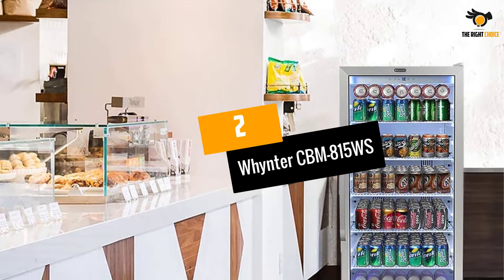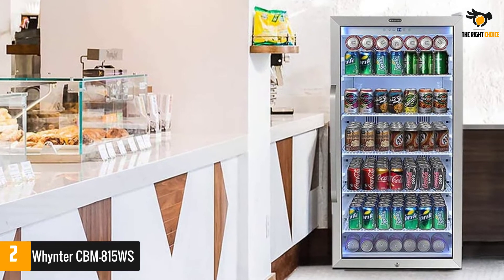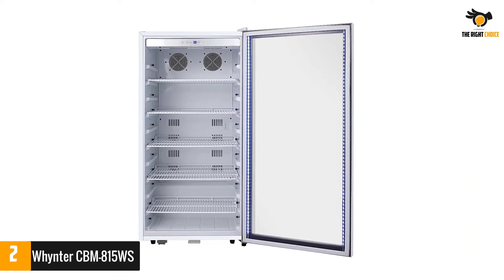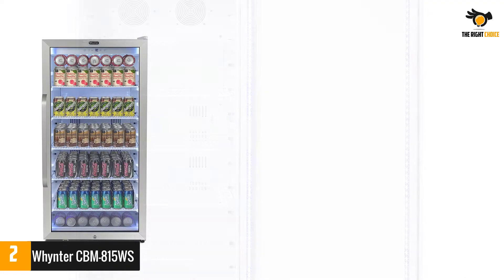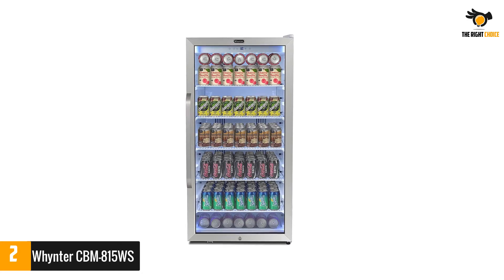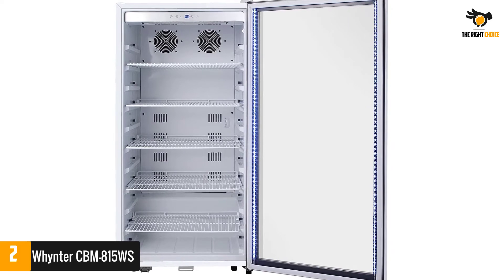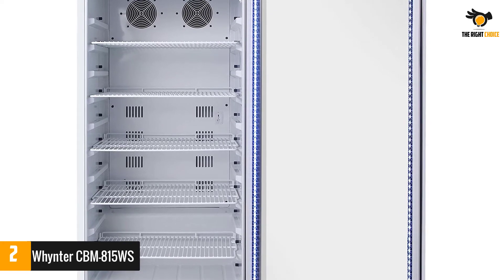Number 2: Winter CBM815WS. If you are looking for a large capacity glass door mini fridge, the CBM815WS is the most suitable choice. It can keep up to 230 12-ounce cans, which is brilliant. The addition of digital temperature control adds to the appeal. You will find five slide-out wire shelves with chrome coating for extra durability. The manufacturer has added internal fan forced circulation for distributing temperature evenly. Digital temperature control with a range of 34 to 43 degrees Fahrenheit (1 to 6 degrees Celsius), a superlight door lighting strip with energy-efficient LED soft white light bulbs, and a cylinder lock with two keys.